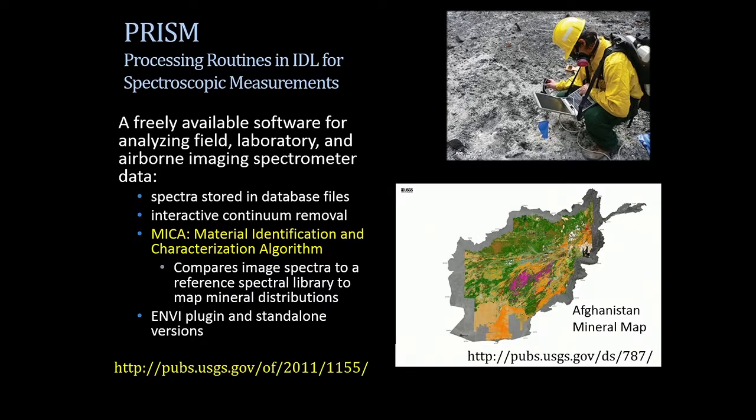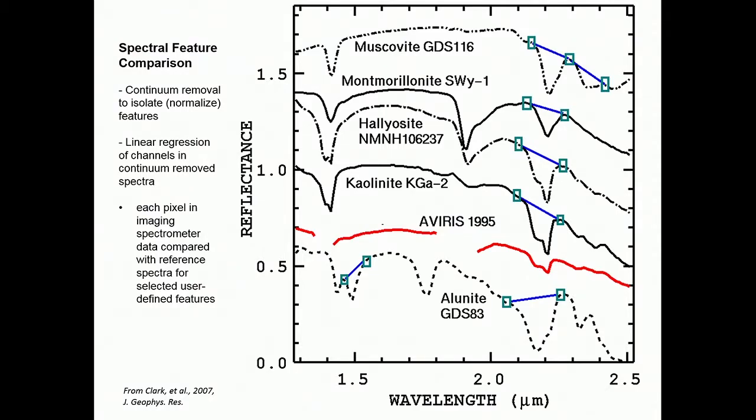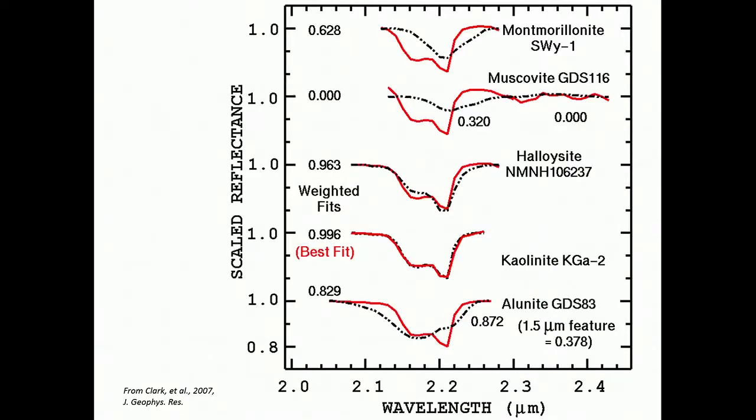The system I used for this study is the PRISM software — a set of IDL routines I wrote to analyze the Afghanistan HiMAP collection. It's freely available, works as a plug-in to ENVI, and there's also a standalone version. The core function is the MICA program — the Material Identification and Characterization Algorithm. It takes the spectrum of an unknown, compares it to spectra of known materials in specific wavelength regions, uses continuum removal to isolate features and linear regression to determine the best match.